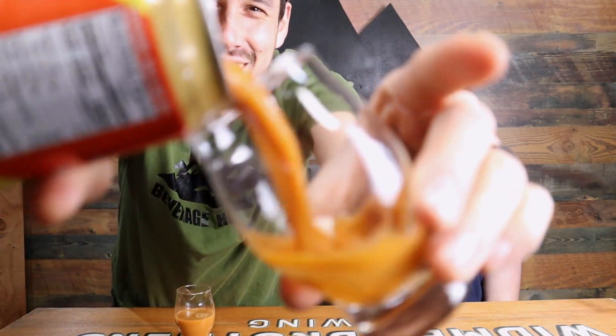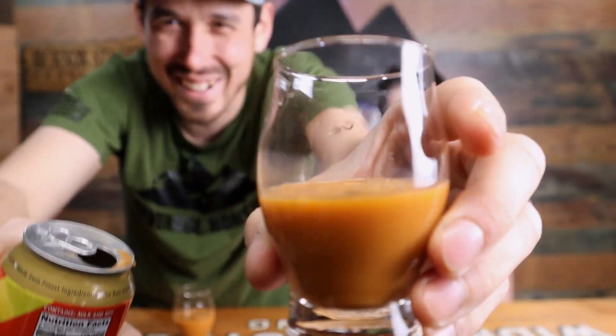All right, here we go. Tyler, ready? Oh my god — explosion. Oh god, that looks like muddy — that looks like rusty water you get from a pipe. It does, it looks like rusty water, dude.